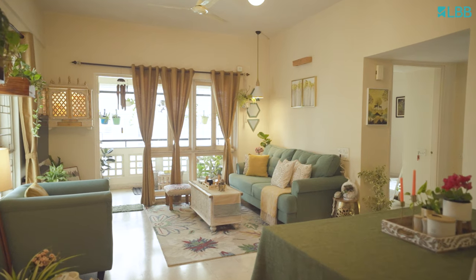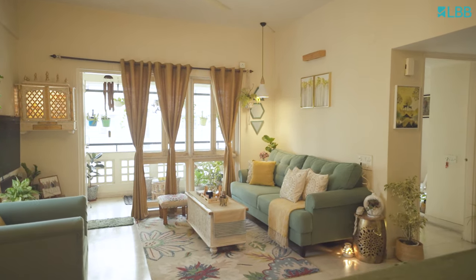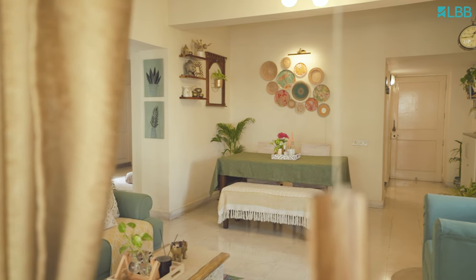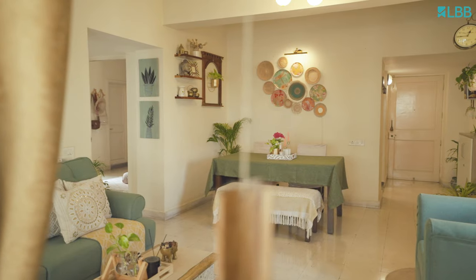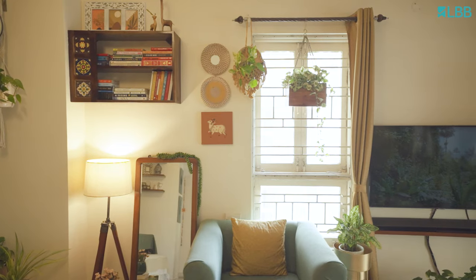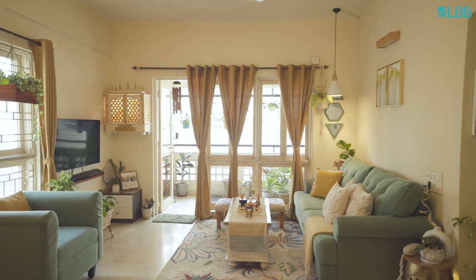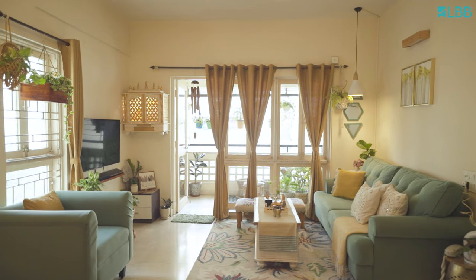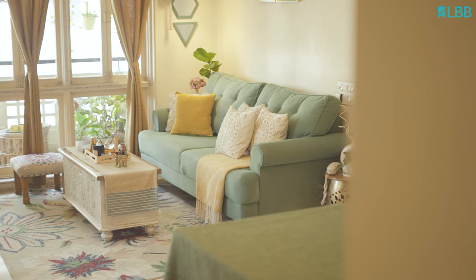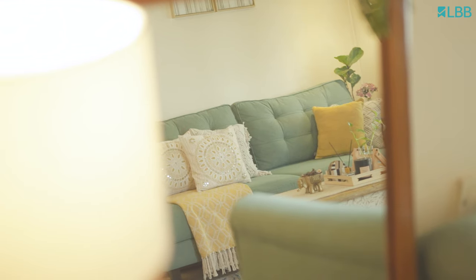Moving further inside my home, you will find our absolute favorite spot — yes, the living area. Here, I have split things into three cozy spaces: there's a comfy sitting area, a spot for dining, and a little reading corner. Our sitting area is the heart of my home. It's the place we cherish the most and use the most. It's where we kick back, chat or catch up, or maybe just relax and enjoy some family TV time together.